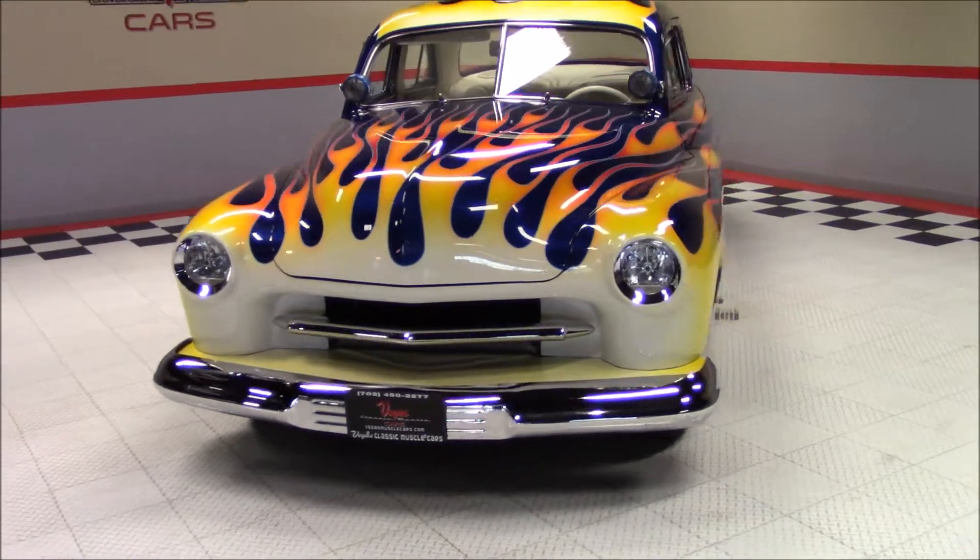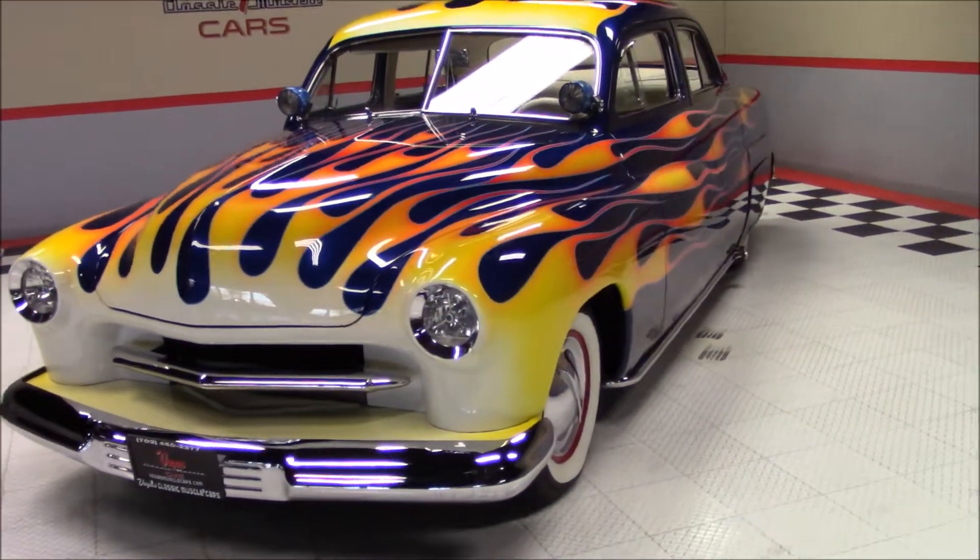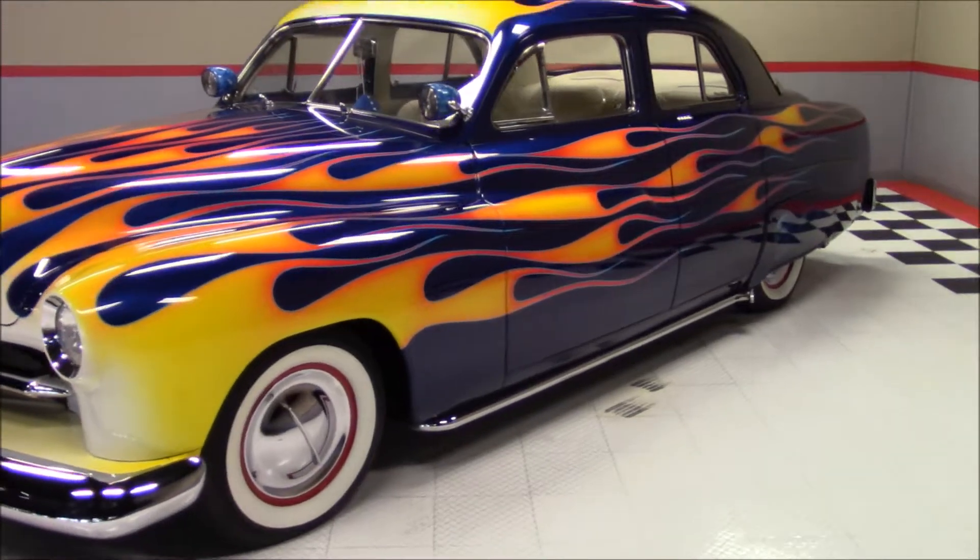As we walk around this Mercury, notice the beautiful custom paint job and the great condition of the chrome. It also has airbag suspension.